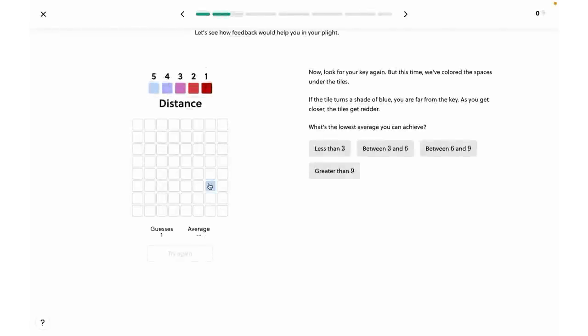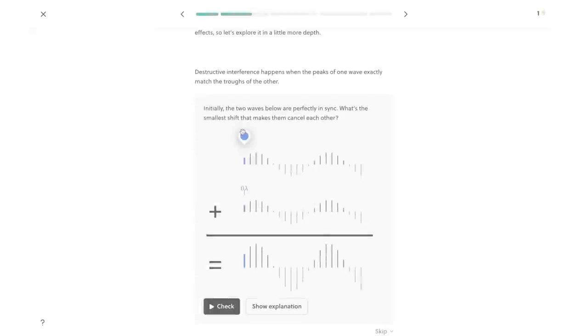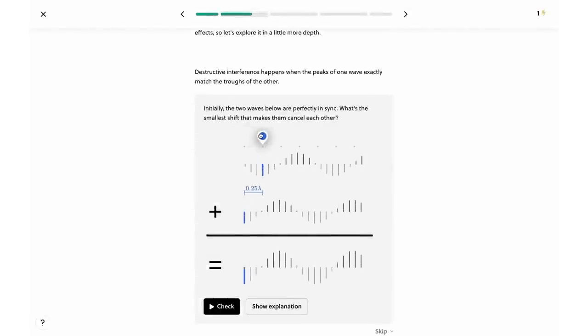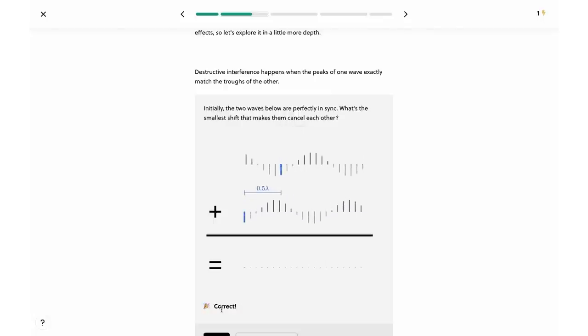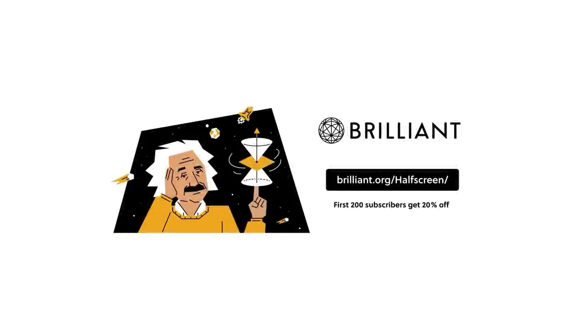Another example is this course on computer science where you can uncover the optimal strategy for finding a key in a room, and you will quickly learn how your own strategy can be replicated in a neural network. Brilliant is the best way to learn math, science, and computer science interactively, and has thousands of lessons with exclusive new content added monthly. To get started for free, visit brilliant.org/halfscreen or click on the link in the description. The first 200 will get 20% off a Brilliant annual premium subscription.